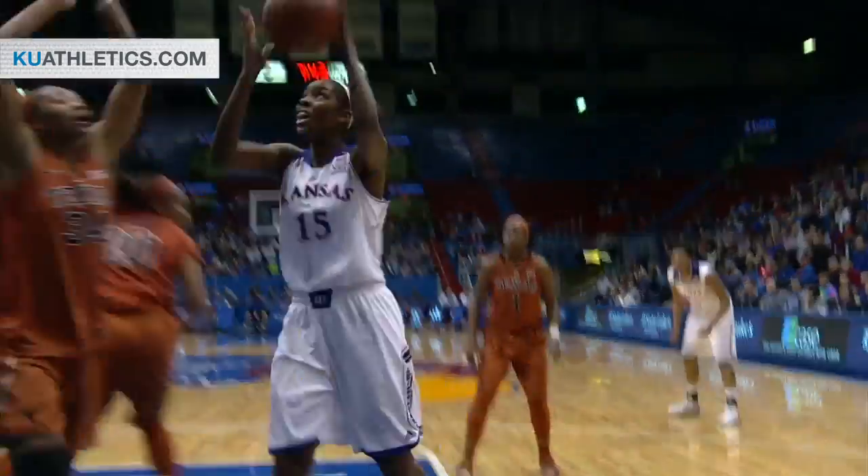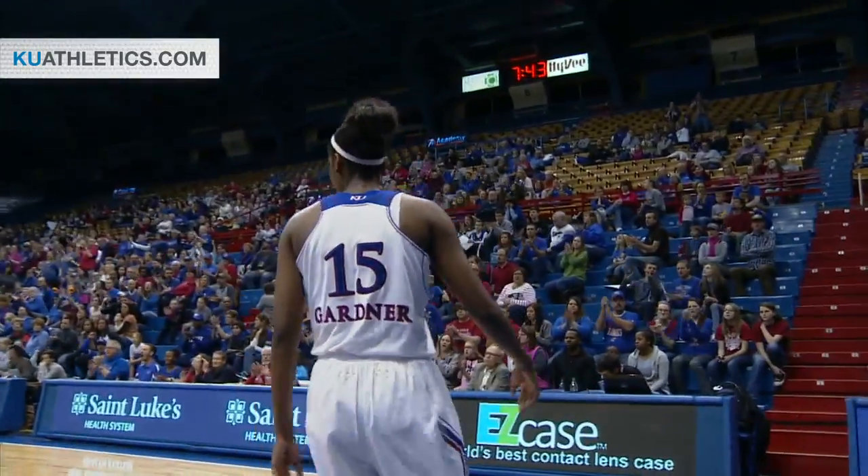Jada Brown on the baseline. Double-teamed and hands off to Gardner for the hoop and the foul.